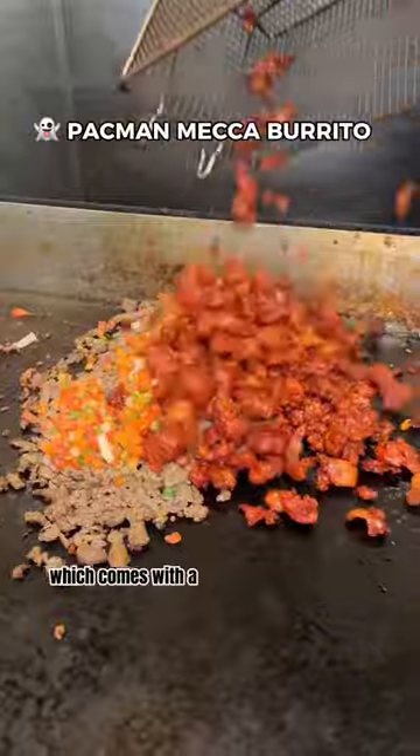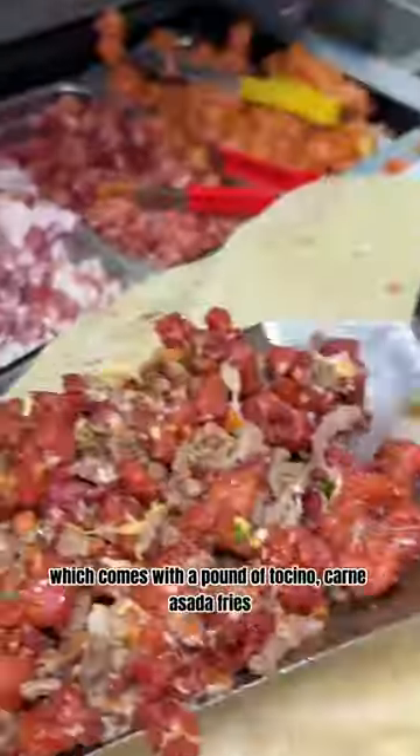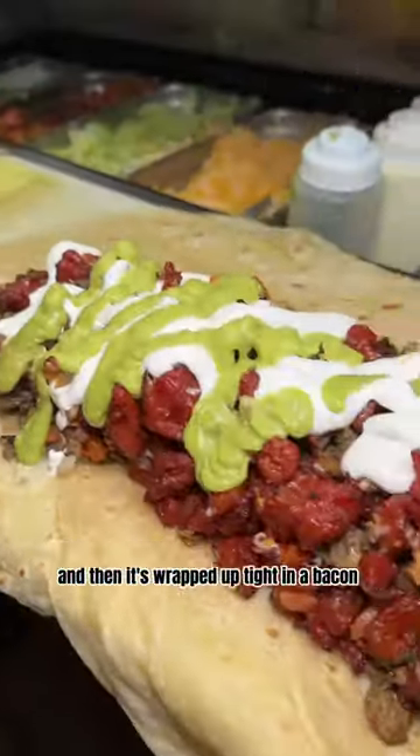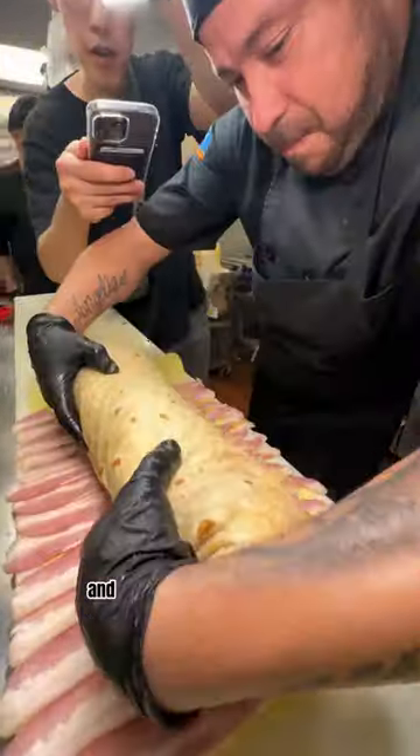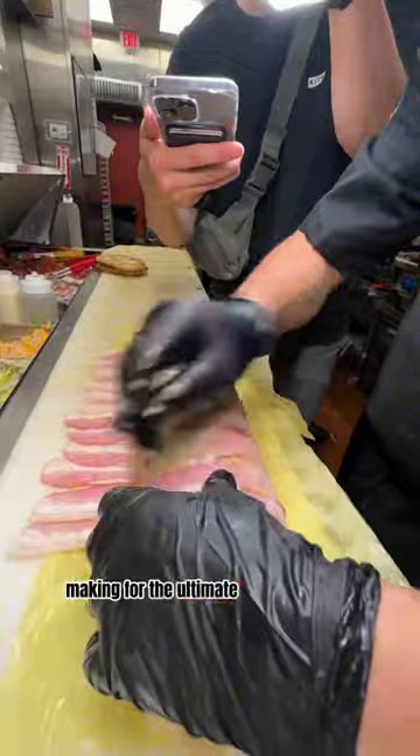We tried the Pac-Man, which comes with a pound of tocino, carne asada, fries, and then it's wrapped up tight in a bacon blanket and grilled to perfection. But you can also add hot Cheetos, longaniza, shrimp, and even lumpia into your burrito, making for the ultimate cheat day meal.